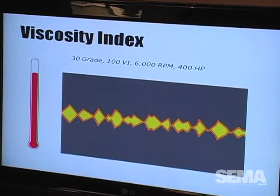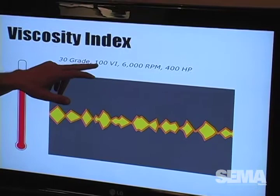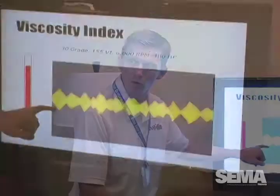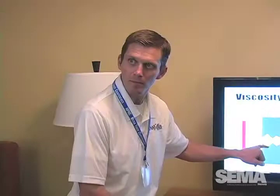So now you're getting wear. But if you raise the viscosity index — same RPM, same load, same temperature — higher viscosity index means you still have an oil film. That brings us back to what we were experiencing at Daytona and Talladega.